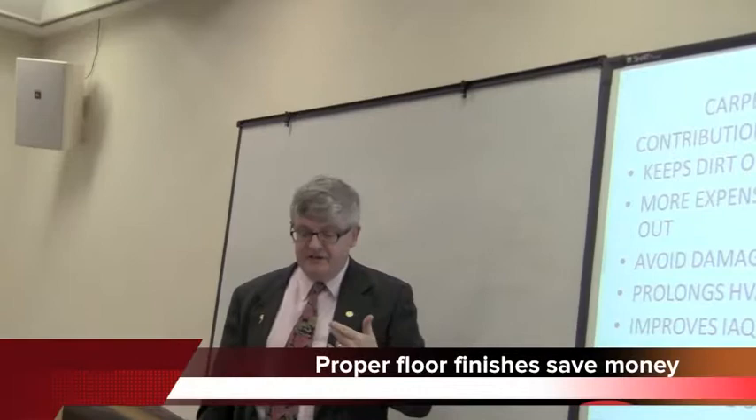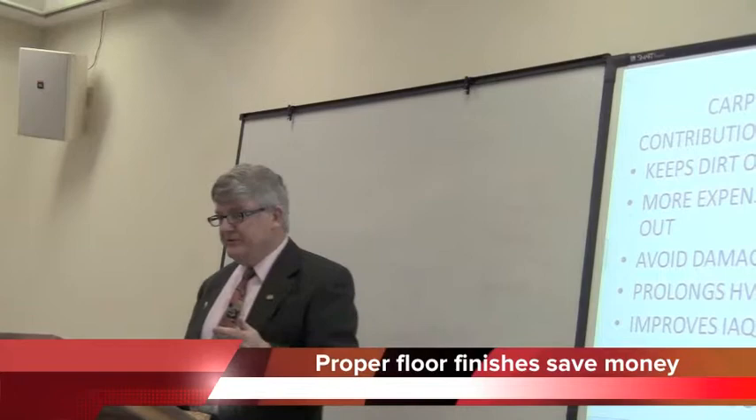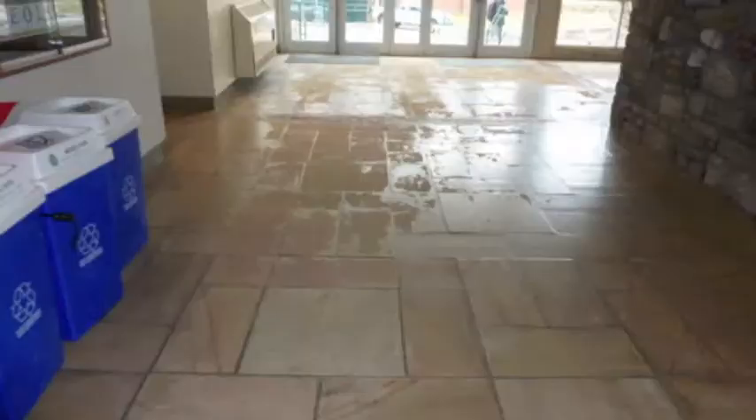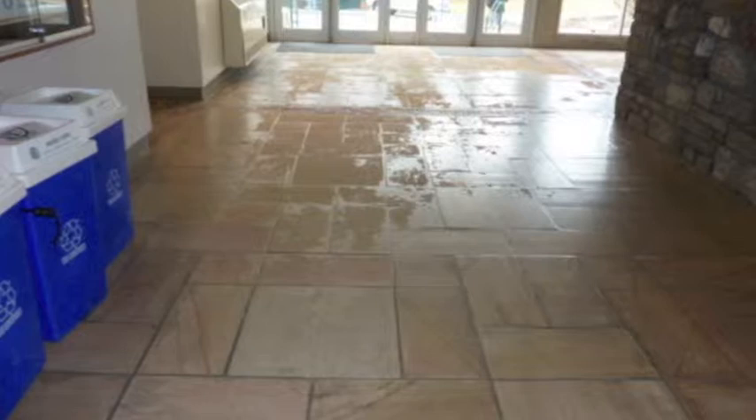Good floor care also helps avoid damage to the floor. For instance, soil coming into a building is a problem if you've got terrazzo tile — the most expensive flooring to install. If you don't maintain a floor finish, salt that walks in will etch that floor finish and eventually cause it to crack. Weather and elements can destroy the floor, but a floor finish would have helped extend its life.